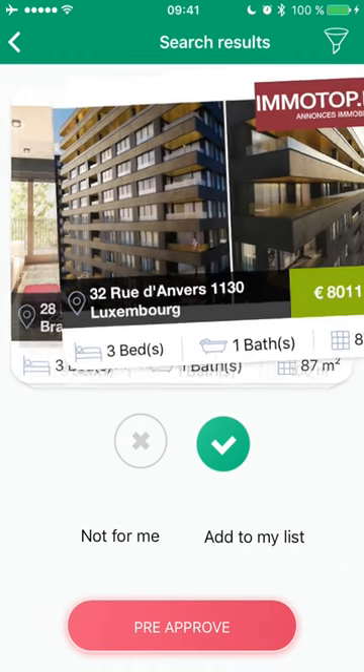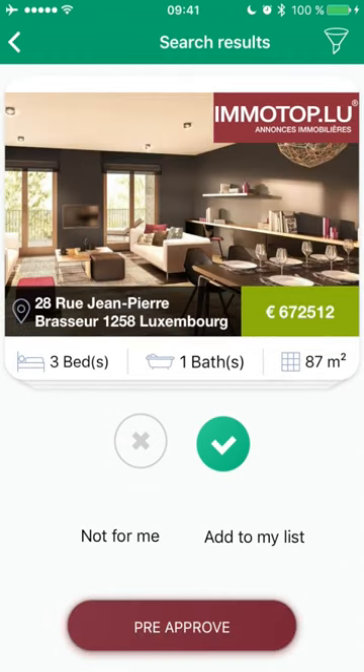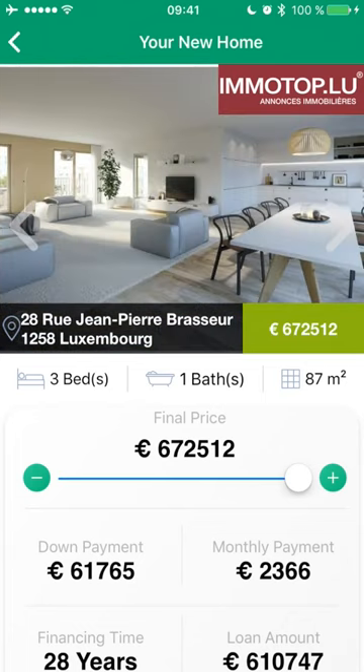Having made a final selection, I can get a potential mortgage matching the terms I have chosen at the outset, pre-approved by just pressing pre-approve. The app then shows me my final terms and allows me to change the final price in case I'm able to negotiate it down by being able to act fast.